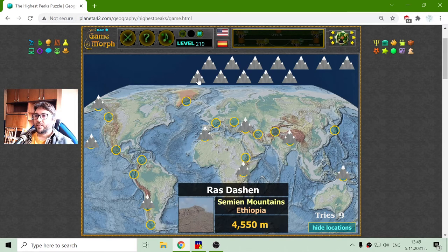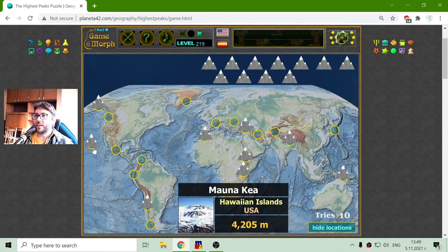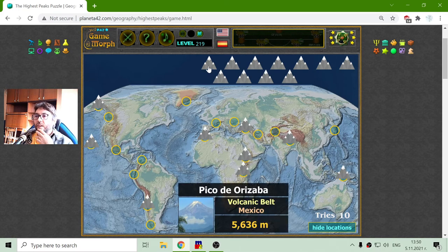The next is Ras Dashen. This is in the Semien Mountains in Ethiopia with a height of 4,550 meters. A lot of these peaks are around 4,000 meters. There is one which is quite high — about five and a half kilometers.